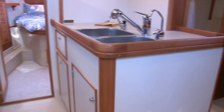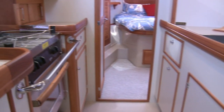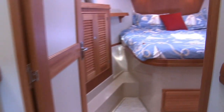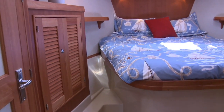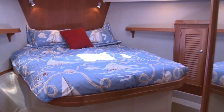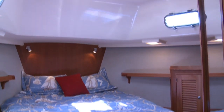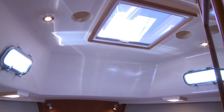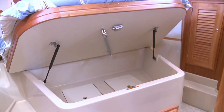From the galley, with its abundant storage, we move forward into the large master stateroom. This owner's cabin features large, cedar-lined hanging lockers port and starboard, two more cabinets, and a walk-around pedestal berth. As with all Island Packets, there is great light and ventilation with four opening port lights, an overhead hatch, and two dorade mounts. The base of the berth has more storage under gas struts.